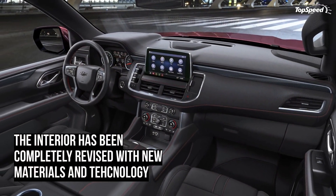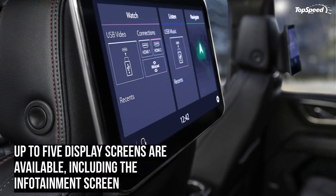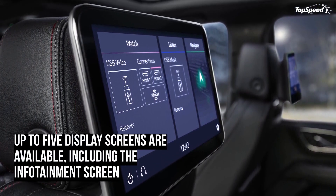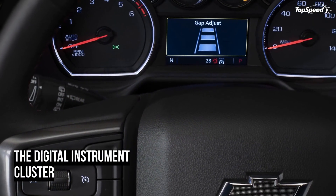A new Duramax 3.0-liter inline-six joins the mix as well, offering 277 horsepower and 460 pound-feet of torque, with fuel economy ratings that Chevy believes will meet or exceed the best in the segment. Towing figures and official fuel economy figures have yet to be released.